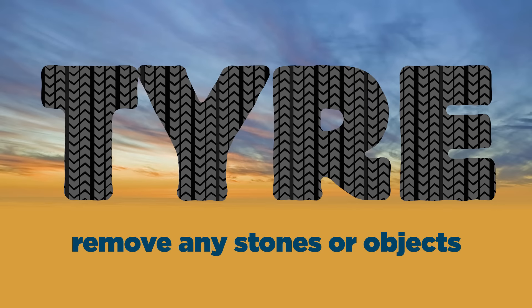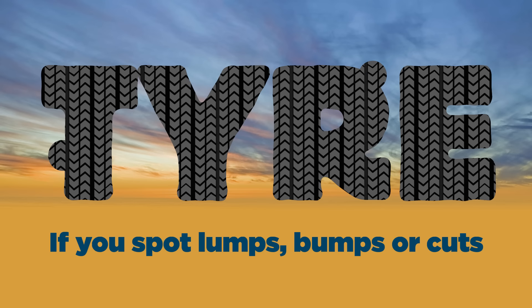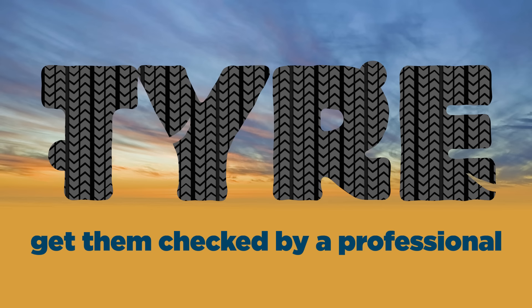Remove any stones or objects from the tyre's tread. If you spot lumps, bumps or cuts, get your tyres checked by a professional.